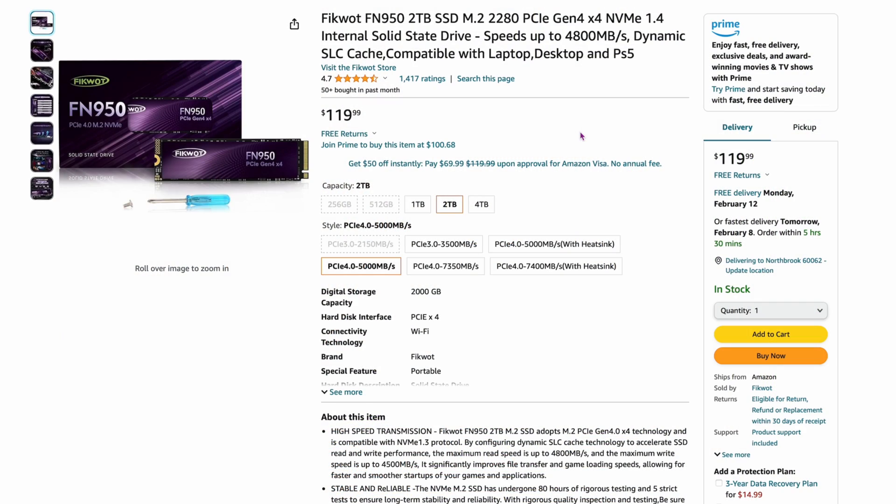This one is a name I've heard of and used — Ficwot or something like that — it's the FN950, two terabytes, for $119. That's one of the lowest prices you can find for a two-terabyte drive right now. It's a Chinese brand, but it's 4.7 out of 5 with 1,400 ratings. I've used one and never had a hiccup. A lot of people claim these are the best budget drives right now — read the reviews, I'm not affiliated with them, but for a budget pick, these are pretty good.